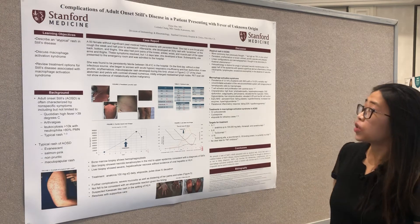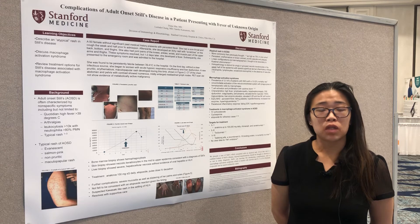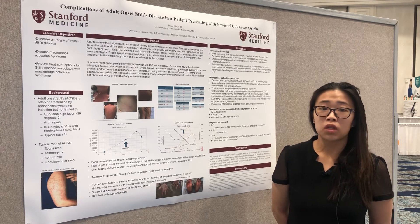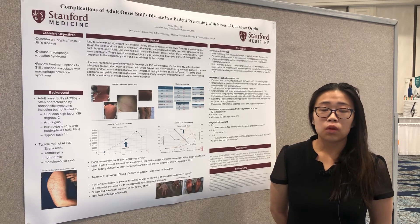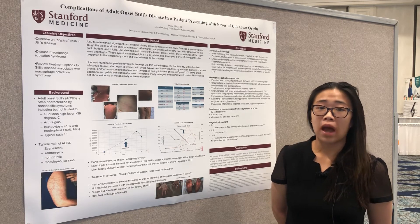This case had several interesting points for me. One was that she presented with an atypical rash, and that it was persistent and pruritic. The typical rash that we are taught in Still's disease is an evanescent and non-pruritic rash.